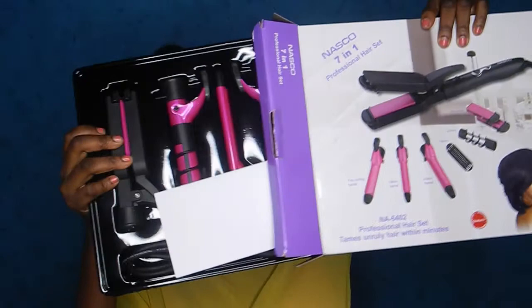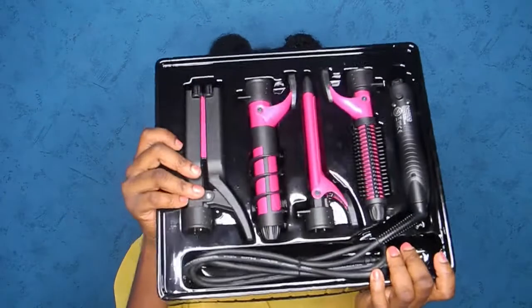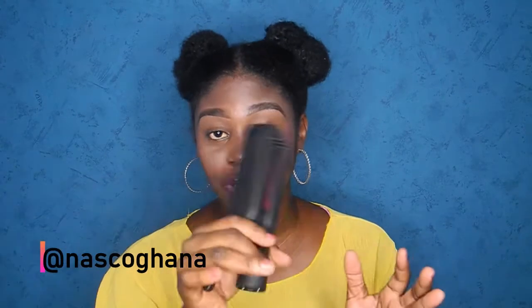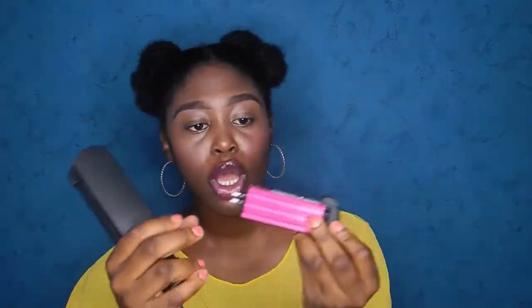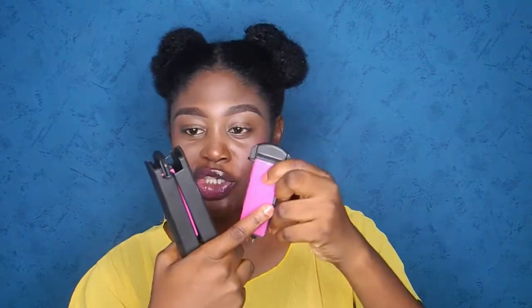Let's unbox the NASCO set. It comes with a manual. This is the straightener head. I've used it once to straighten my wig and it didn't really heat up as much as I wanted, but I guess it might have been the first time trying it. When you take out the straightener head, it actually gives you a dual head — one side is a curl mechanism and the other side straightens. If you want to curl, turn it one way; if you want to straighten, turn it the other way.